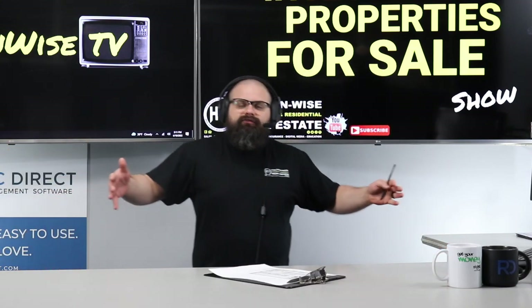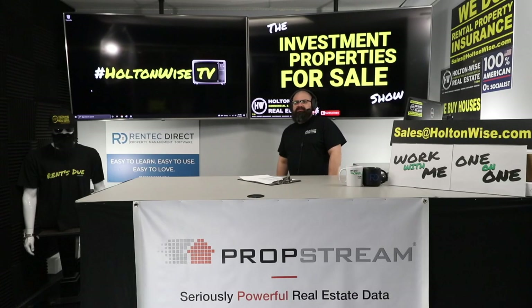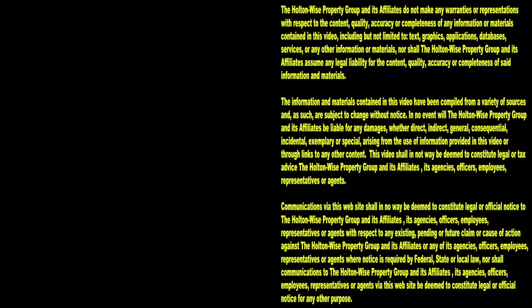That's all I've got for today's show. Send those offers to sales@HoldenWise.com — multiple offers are expected. Subscribe to HoldenWise TV for more financial information, education, and entertainment.